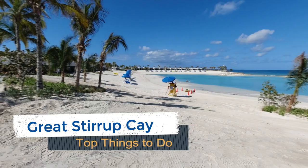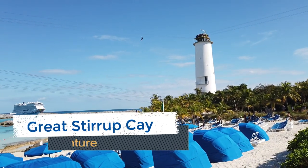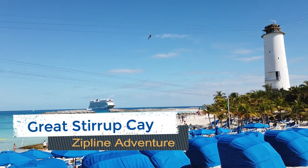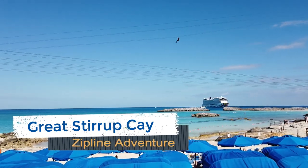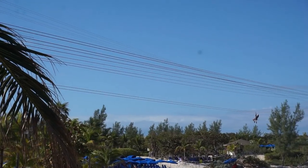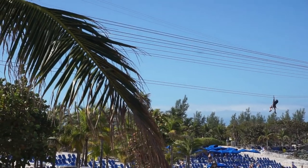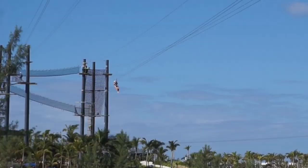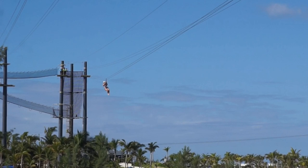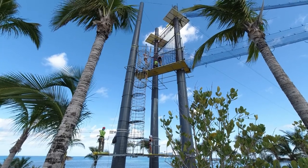The Island Zipline Adventure is a brand new shore excursion offered on Great Stirrup Key. This one-hour course includes a series of six zip lines, net bridges, and other challenge obstacles. At a height of 110 feet, you can reach up to 30 miles per hour to gain a whole new perspective of this private island. This is certainly a must-do activity for those thrill seekers out there. Just remember that closed-toed shoes are required to participate, so pack accordingly.